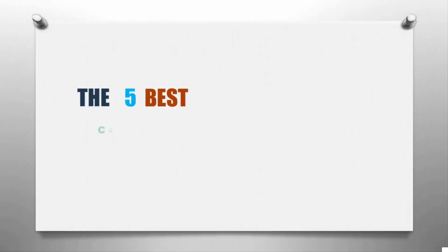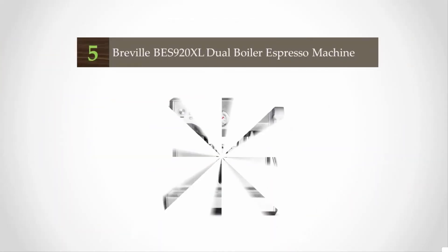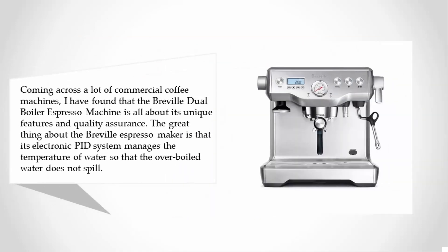Here we present the five best commercial espresso machines. Starting off our list at number five, coming across a lot of commercial coffee machines, I have found that the Breville dual boiler espresso machine is all about its unique features and quality assurance.